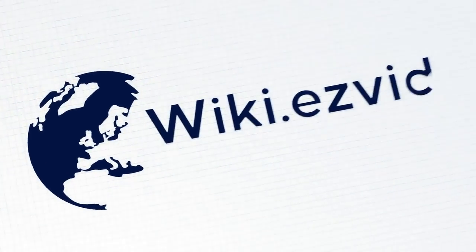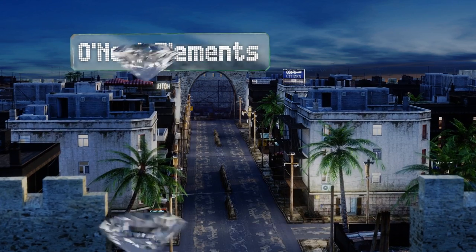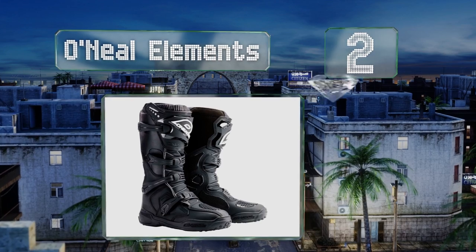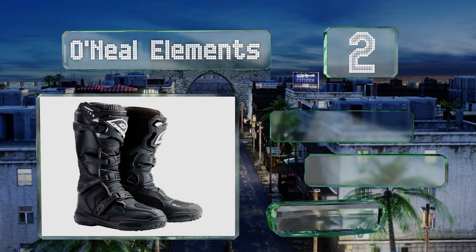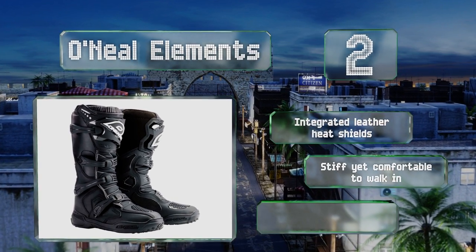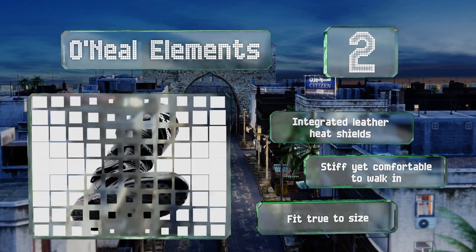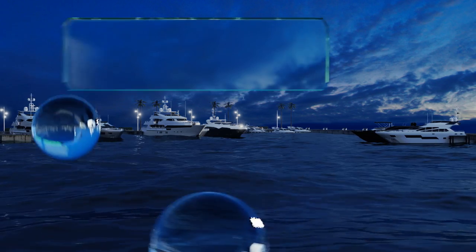At number two, the O'Neal Elements have a four buckle closure system that ensures you can get a nice snug fit while also being easy to unlatch when you want to pull them off. An injection molded plastic shin plate should do a nice job of protecting you in the event of a tumble. They feature integrated leather heat shields and are stiff yet comfortable to walk in. They fit true to size.